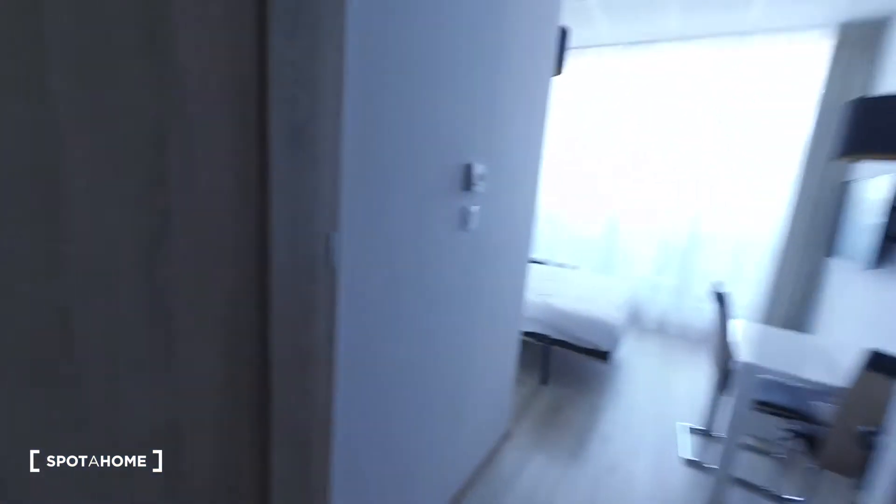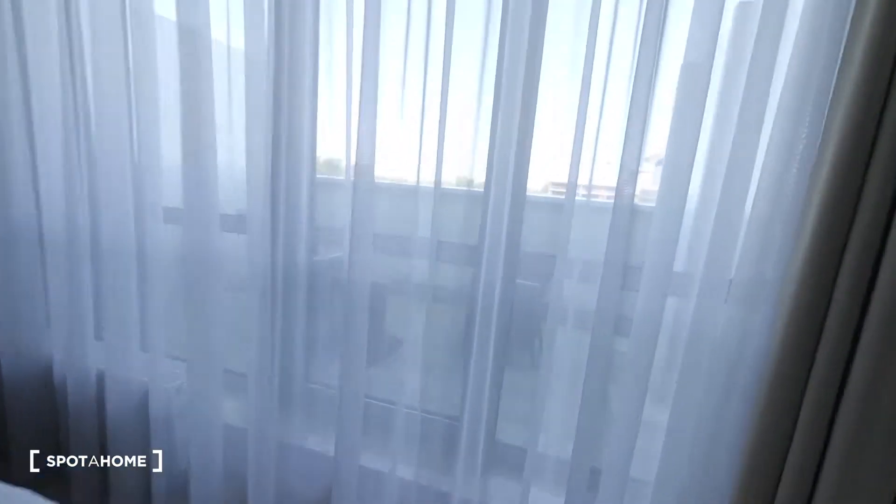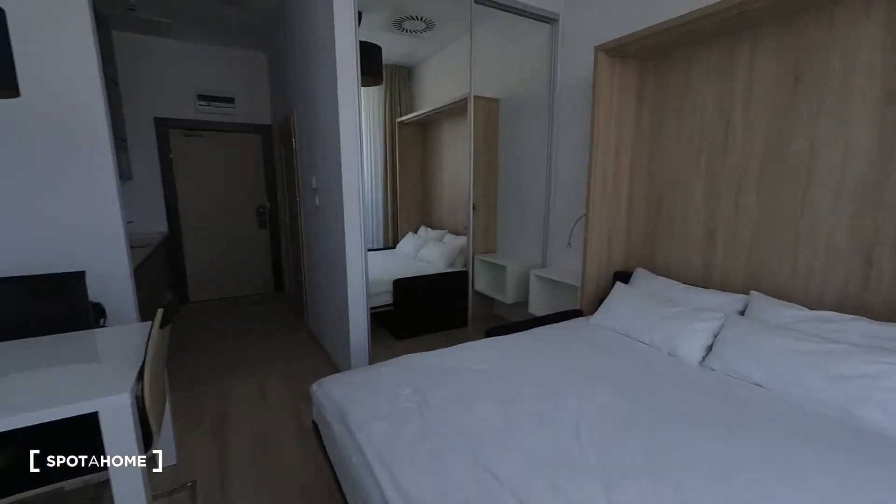The big advantage of this apartment is that once a week there is a cleaning service for the apartment included in the price.